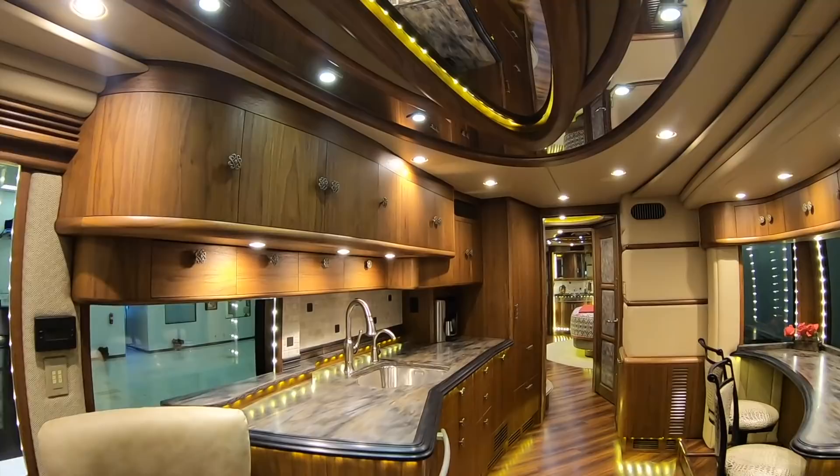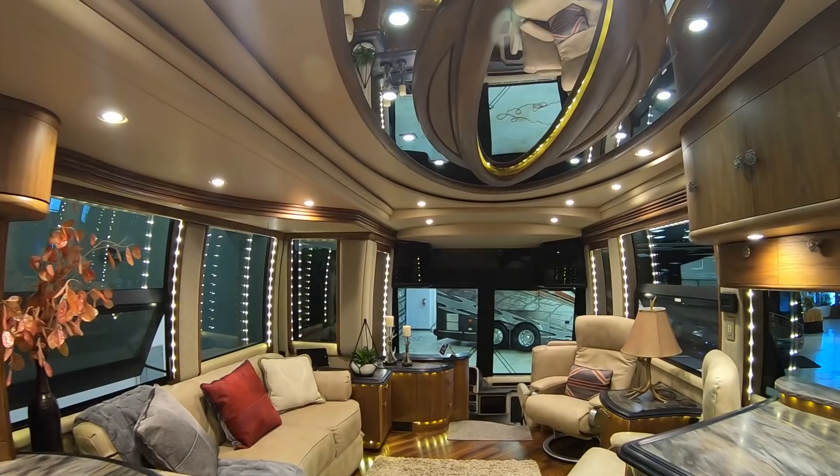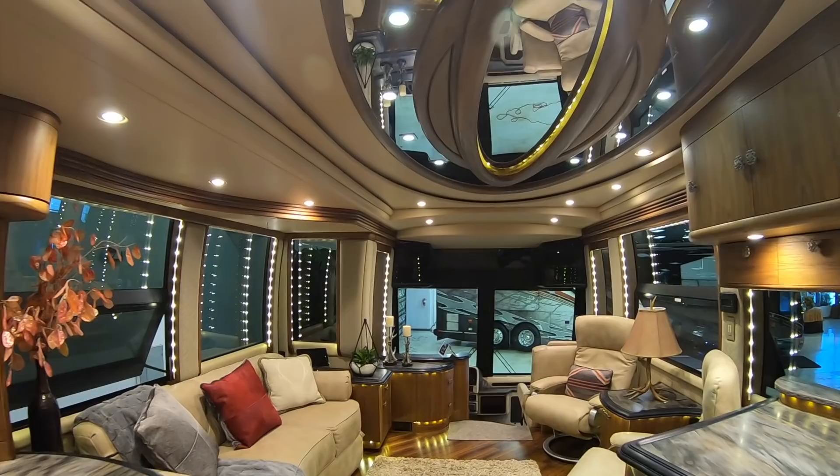This coach has the Crestron Integrated Remote Control System with the Moritz Octoplex. It also has the iPad interface update with a dash-mounted iPad control, four Cruise Air AC systems, and a Sub-Zero refrigerator.